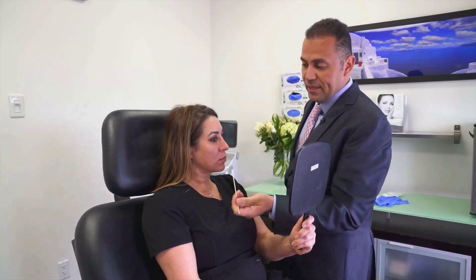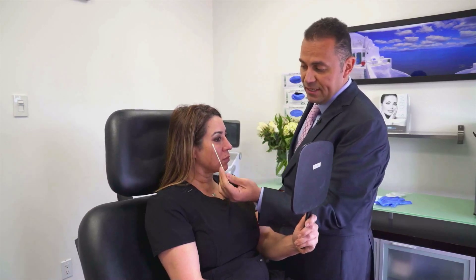Lack of sleep — not getting those eight hours — is probably one of the causes as well. So in order to help improve that, we actually put in a hyaluronic gel filler to fill in the gap.